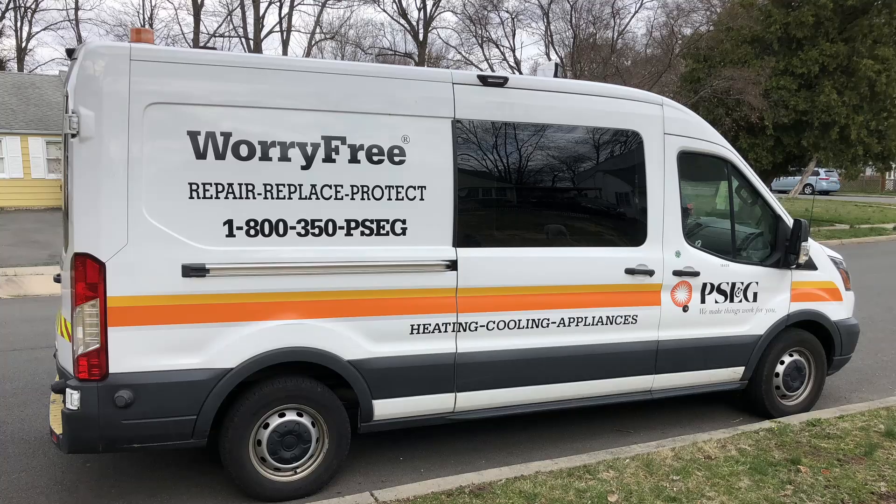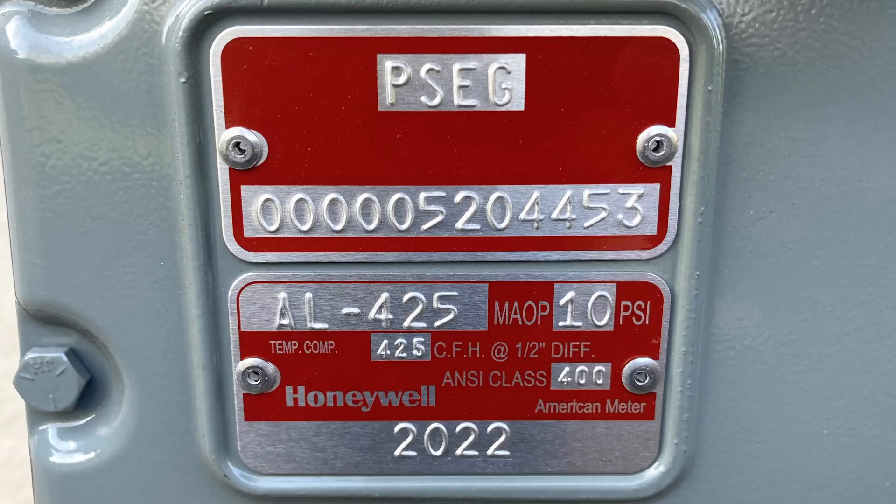So I reached out to PSE&G, my natural gas provider here in New Jersey, and had a tech come out to see what he recommended. He looked at what I had in the house and the fuel consumption rate of the generator, and said I should probably go to the next level size meter, which is 425 CFH. He said the meters will typically flow double what they're rated for, but I was basically pushing the limits of the meter I had.